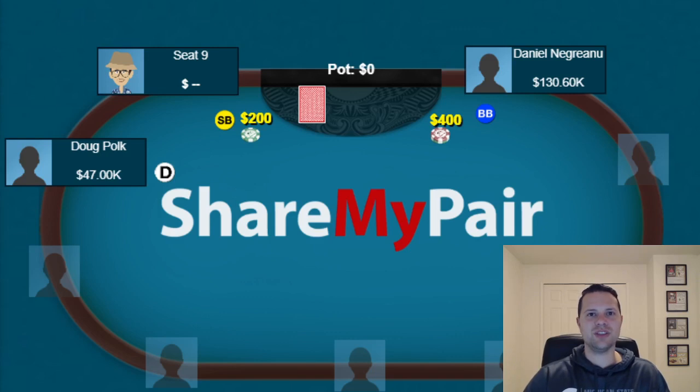Hey guys, welcome back to the channel. Today we're going to talk about Day 13 and the heads-up match between Doug Polk and Daniel Negreanu. Through the first 12 days, we were sitting at Doug being up $596,000 through the course of 5,751 hands. In today's video, we're going to review four hands from Day 13 — specifically the four hands that were all-in calls by the river.